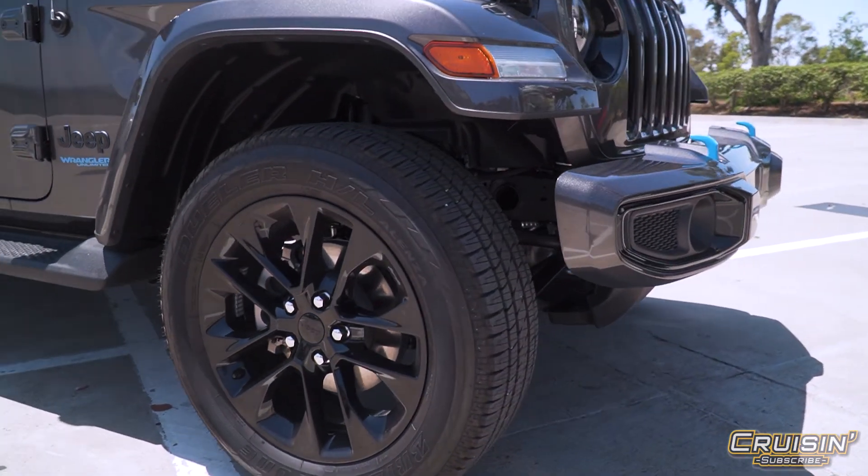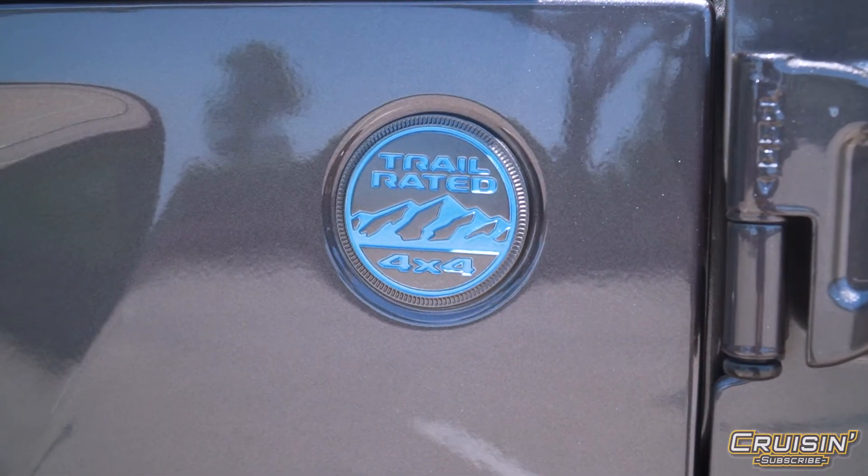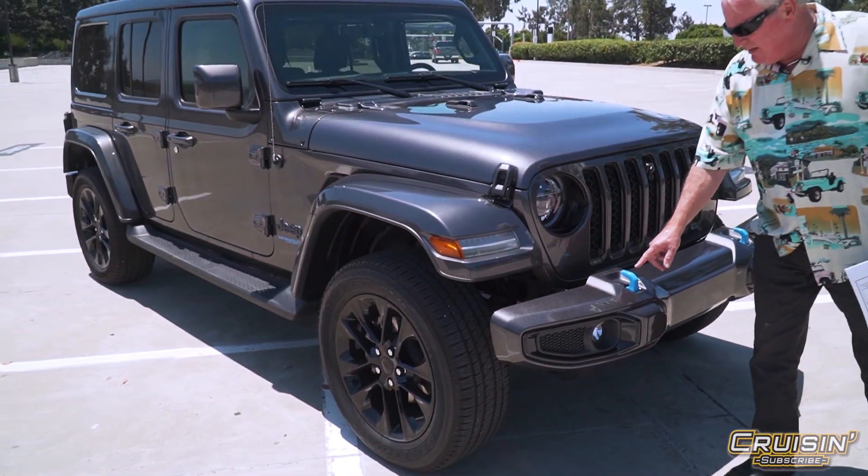If it was a Rubicon, it would have a little bit more aggressive tires and wheels. Not that it doesn't have four-wheel drive — it has all the bells and whistles — but what's unique: check out the baby blue tow hooks.